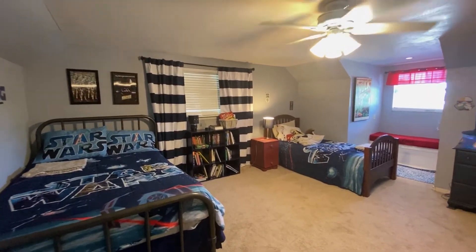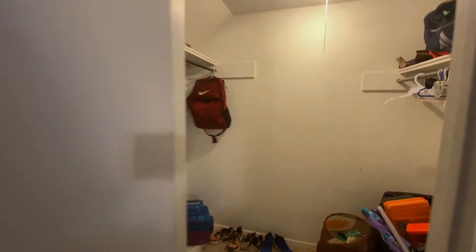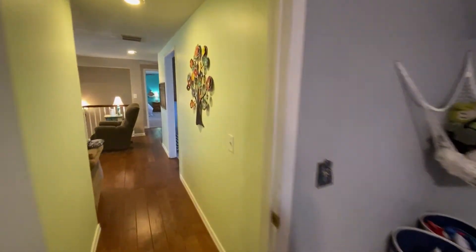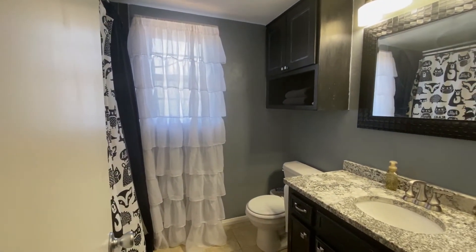As you can see, this is a large bedroom with a large walk-in closet, and a beautiful second bath.